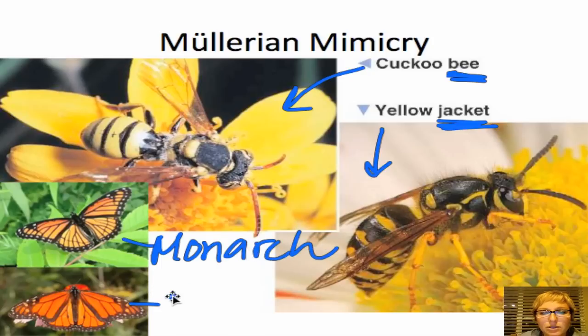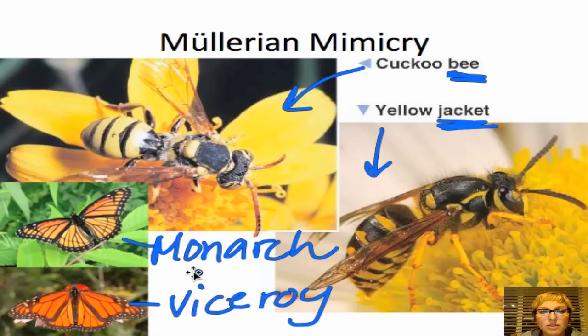And of course here's our monarch and here's our viceroy. Next time you hear the monarch and viceroy given as an example of Batesian mimicry, you can correct them and say it's actually more a case of Müllerian mimicry, because they both taste bad and they share the same coloration on their wings so predators learn not to eat anything that looks like that.